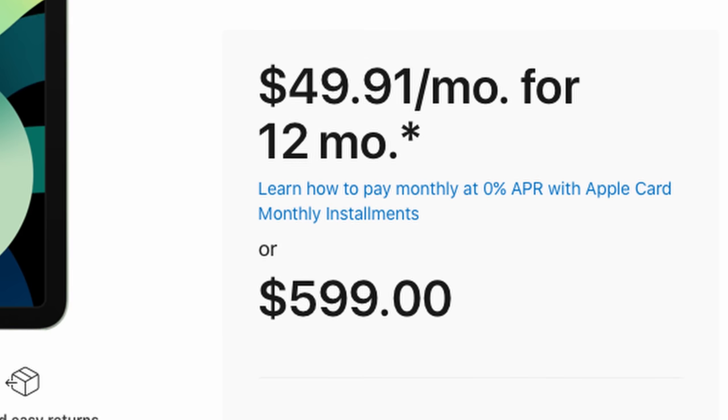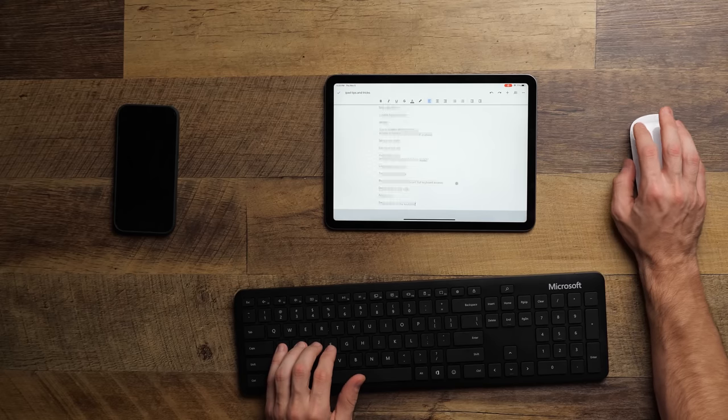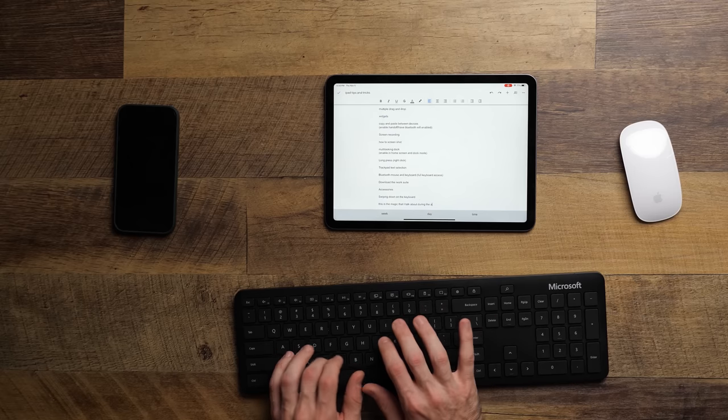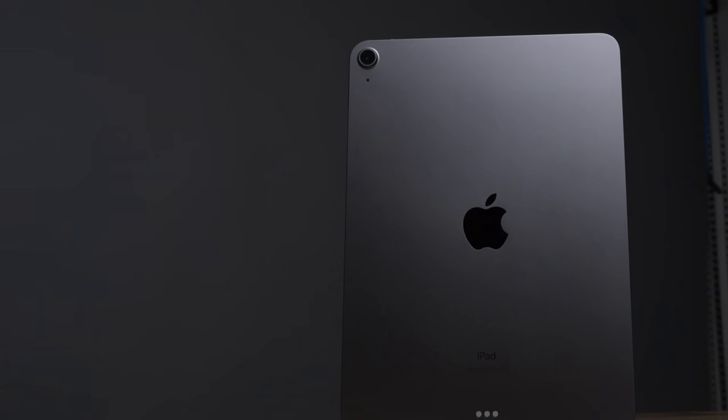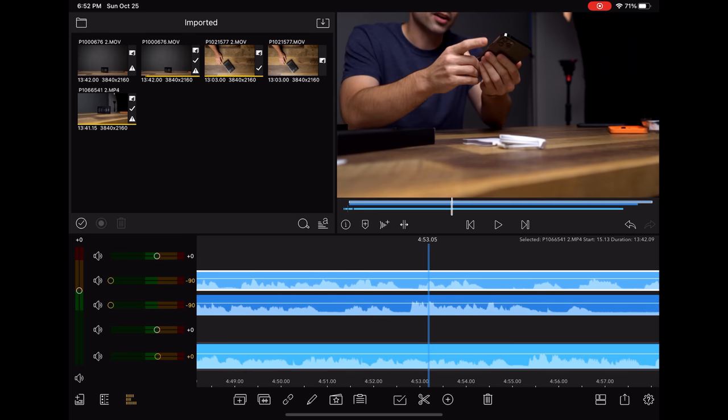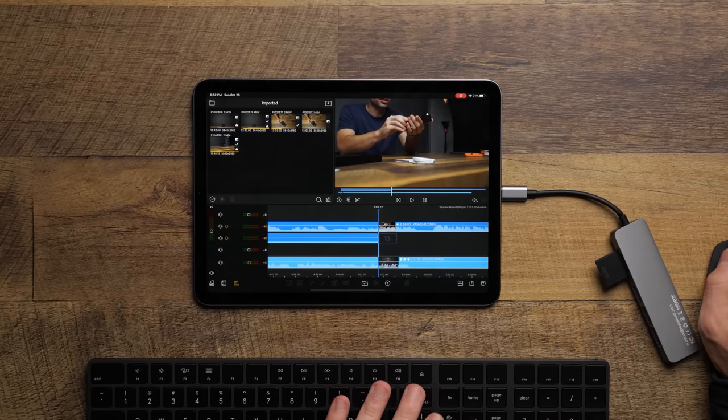We've gone on and on talking about how great this tablet is, but something you really have to understand is that even with the power of the new processor, the versatility of the USB-C port, and the beauty of the display, the real amazing part is you get all of that for around $600. The price-to-performance here is off the charts. I cannot think of another device that gives you this level of functionality at this low a price — and that's not me being a super Apple fanboy. Even my beloved iPad Pro doesn't get you this power at this price.